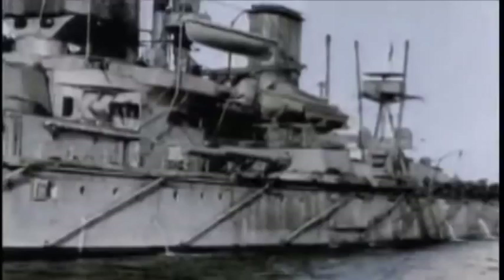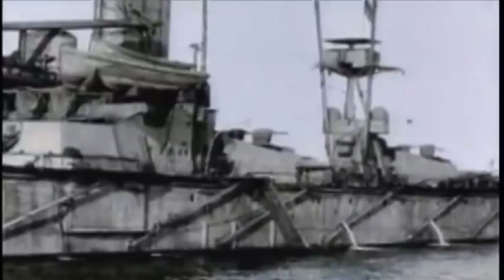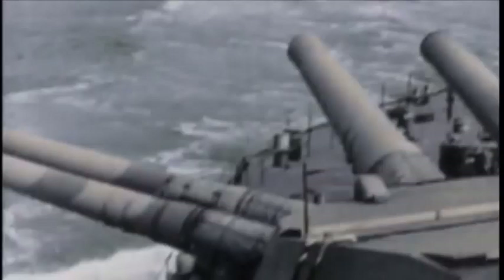The Dreadnought introduced two fundamental changes in battleship technology. First, it replaced the main armament of four heavy guns with an armament of eight or ten heavy guns. And secondly, it gradually introduced high-powered turbine engines, increasing the speed of the fleet. Essentially, it's a quantum leap in the performance of the battleship.